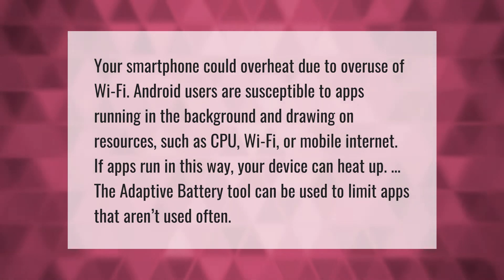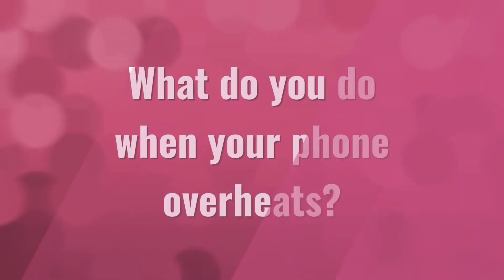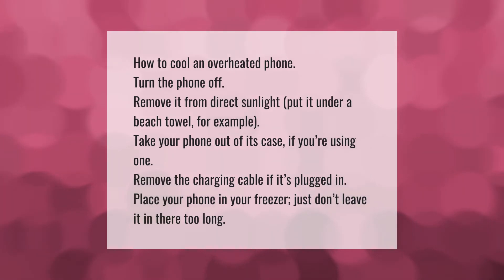How to cool an overheated phone: turn the phone off, remove it from direct sunlight — put it under a beach towel, for example — and take your phone out of its case if you're using one.